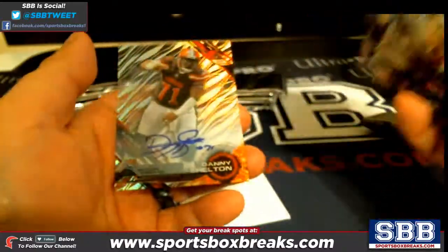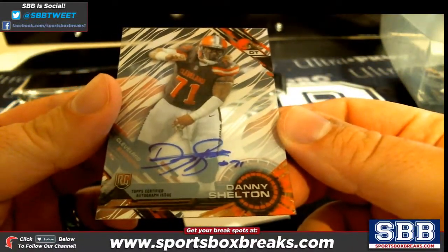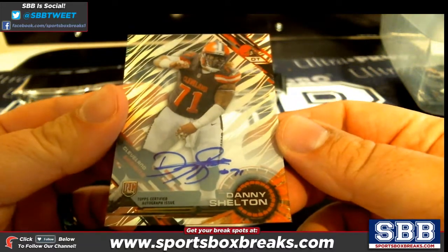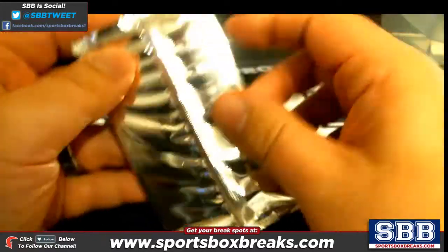Purple Odell Beckham, and then a Danny Shelton auto for the Browns — Cleveland, Lev, Danny Shelton auto. Browns again — different parallels with the backing.